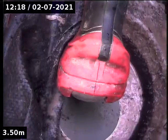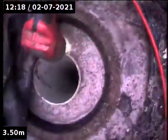12 Rosamond Crescent in Doncaster East. We're going down the inspection shaft direct to the main. We'll go down below — there's a junction.